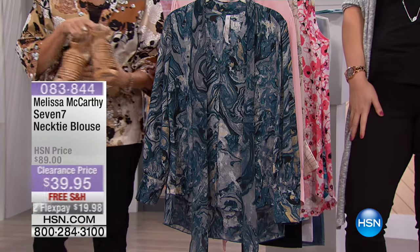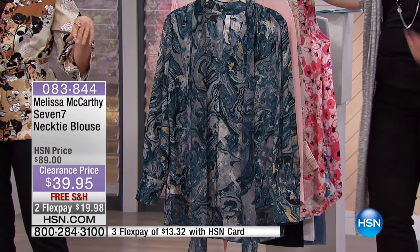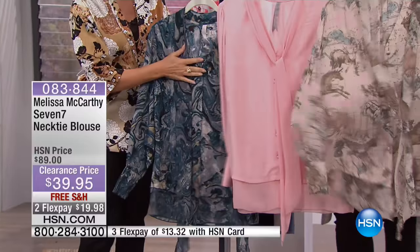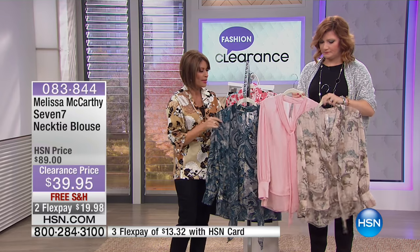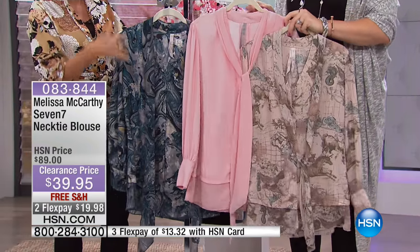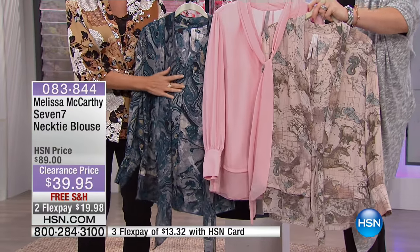Thank you very much. I'm practicing at home. What we're going to do right now is run on to our Melissa McCarthy blouse. I wore this a couple of times on air and am just in love with it. The way that it flatters you — she picked such a really timeless classic silhouette. But the fabric she used is just beautiful.